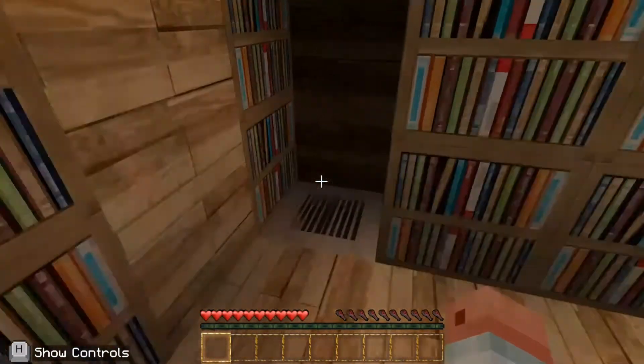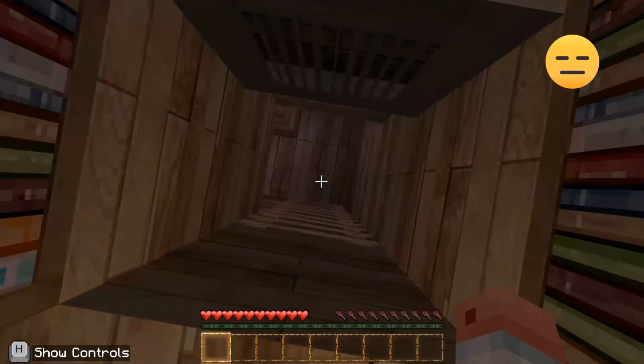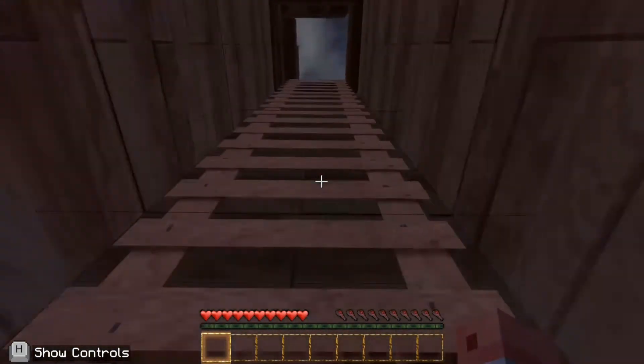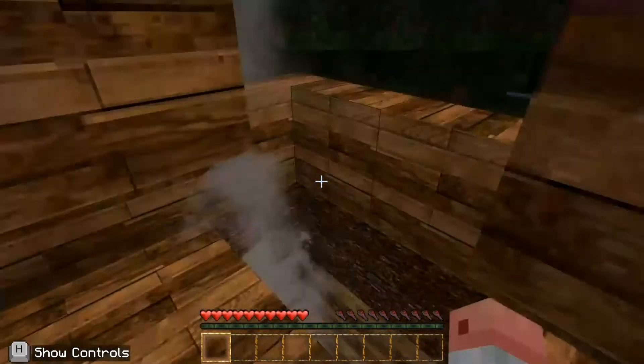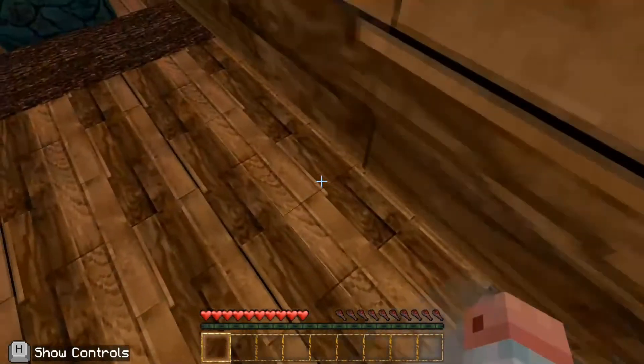So then you go into this room. Okay, so now you climb up here and it leads you into the attic. It's a dangerous attic, but it's also pretty chill because there is a TV.